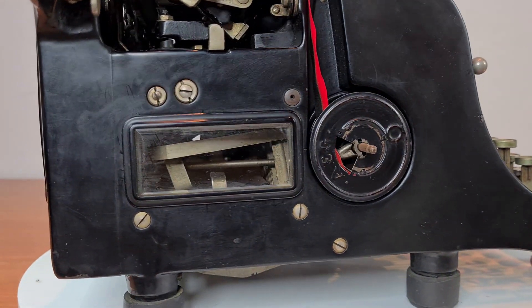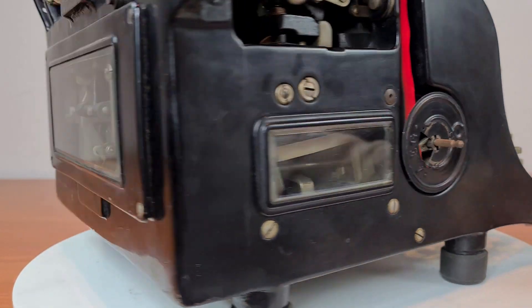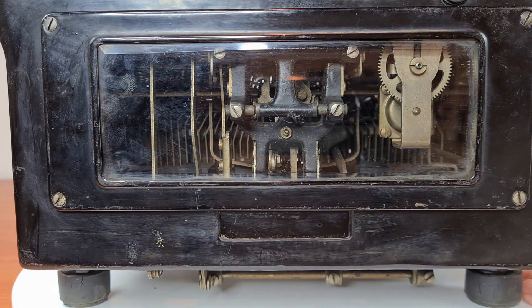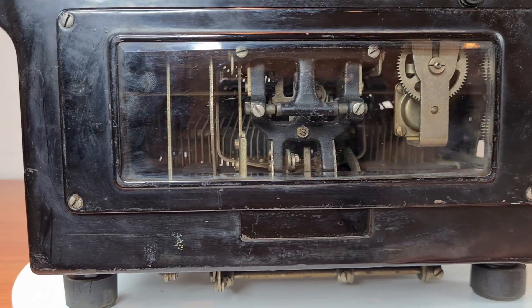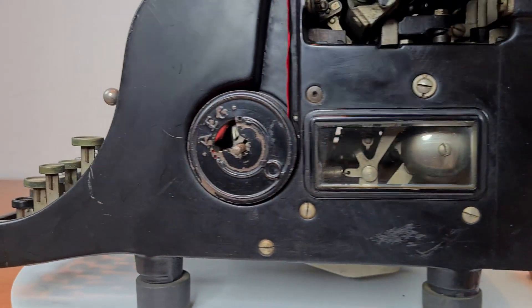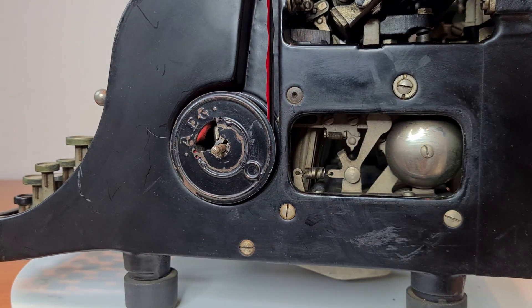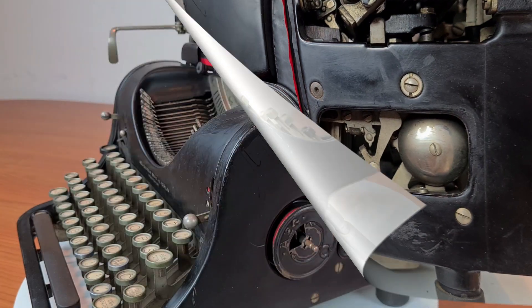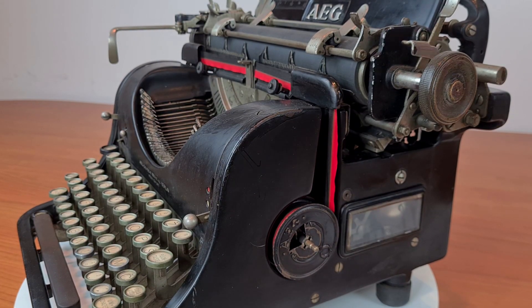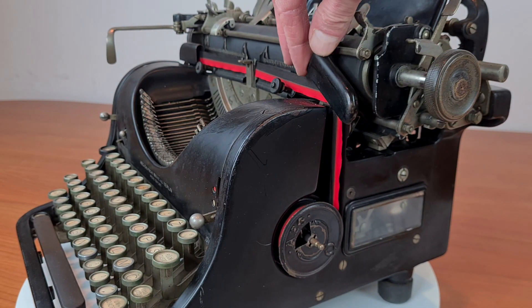There are some transparent windows where you can see the mechanism inside. If you open this window, there is the bell of the margin. The ribbons are placed on the side, and these are the guides for the ribbon under this cover.